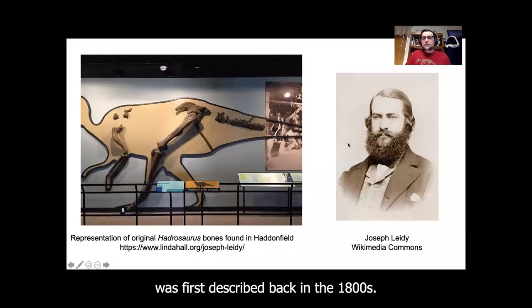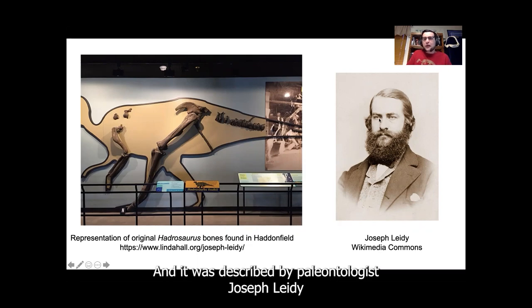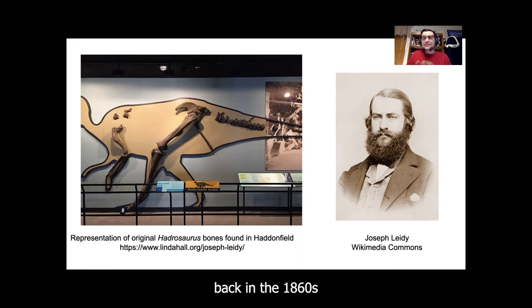When Hadrosaurus was first described back in the 1800s, these are the only bones that were found: parts of its hip and back leg, parts of its front leg, and some of the tail bones or vertebrae in the tail. And it was described by paleontologist Joseph Leidy back in the 1860s.